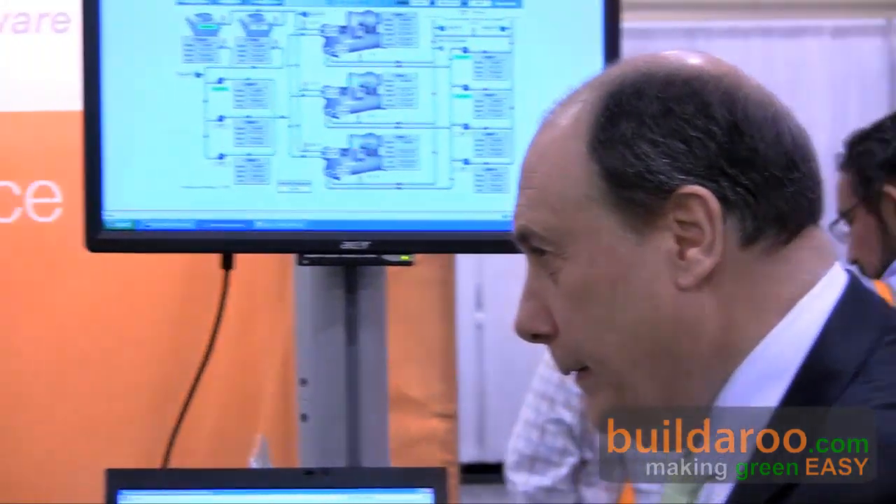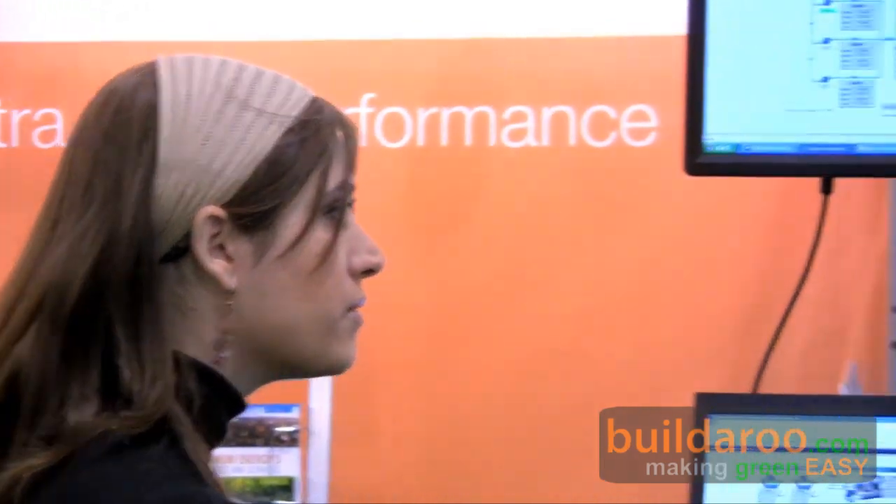Does this have to be installed when the product is first put in, or can it be retrofitted? It can be retrofitted — either way, it can be on new buildings or retrofitted. We also earn a bunch of LEED points for this, as well as an Energy Star rating, so it's a very efficient system. Our software is an application that sits on top of the building automation system.